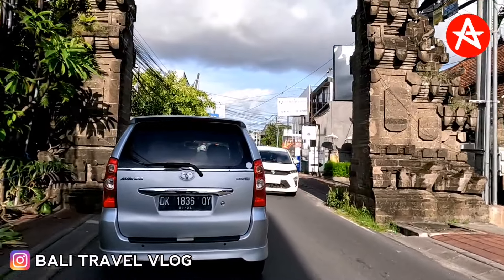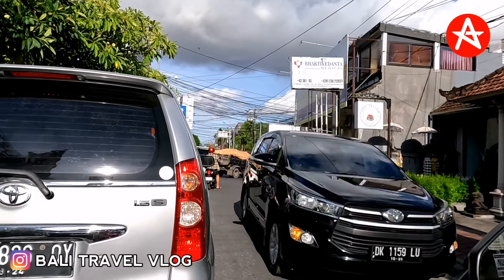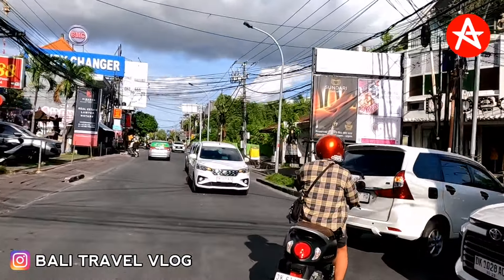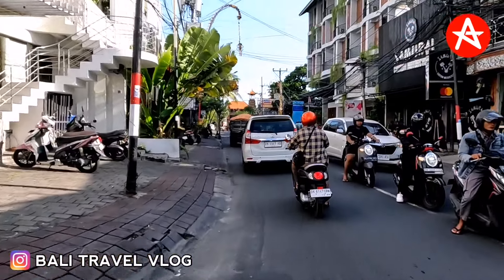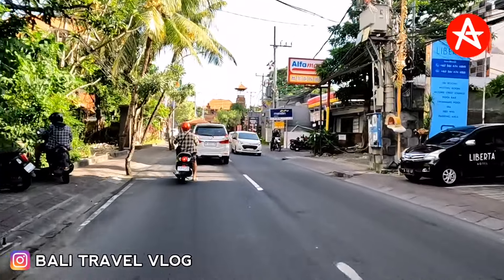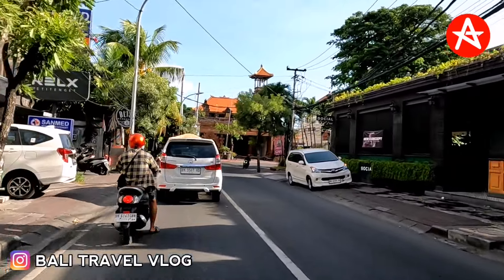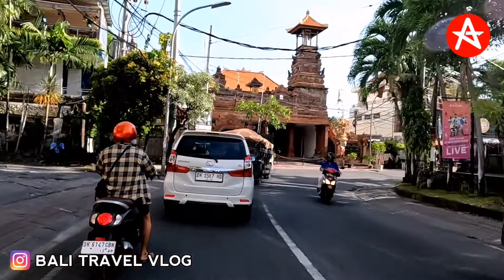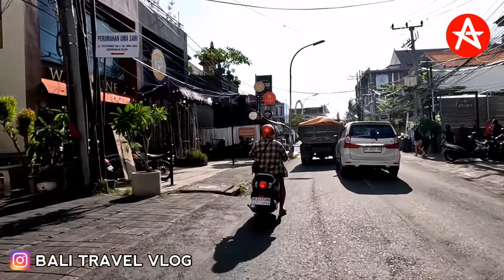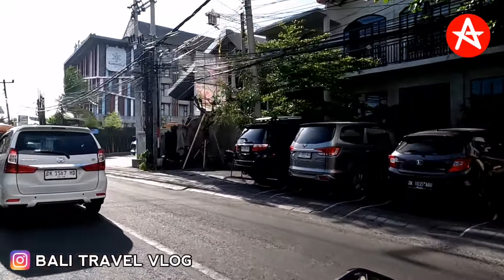Okay guys, so this is the situation at the moment on Batu Belik Street — not so many tourists, isn't it? From Batu Belik Street I will now continue driving on Petitengah Street. Now we are on Petitengah Street, so let's see how busy it is in this area today. There is really big light from the sun hitting the Fermi Fison Cafe, a coffee shop that is very famous here.